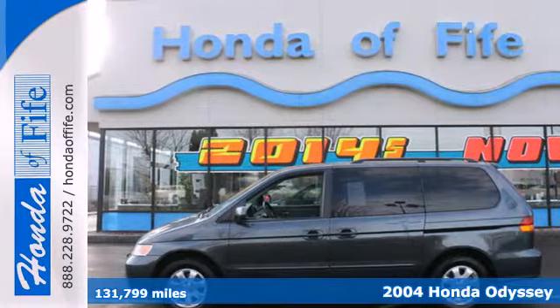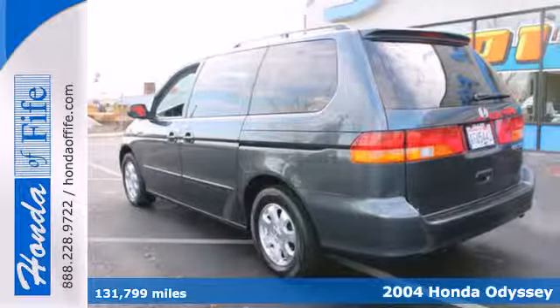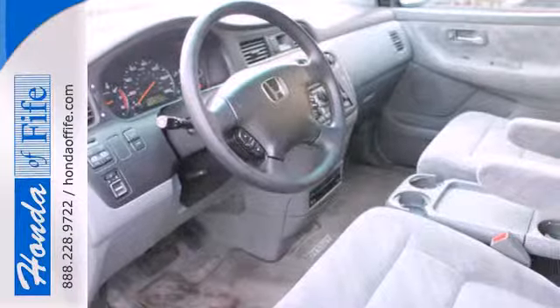It's a 2004 Honda Odyssey. Standard amenities include power brakes, a tachometer, sliding driver's side door, power windows, and a tilt steering wheel.